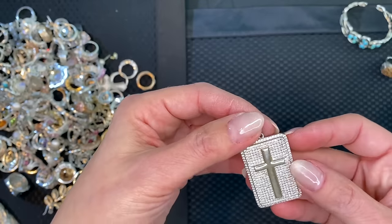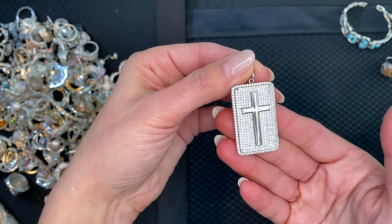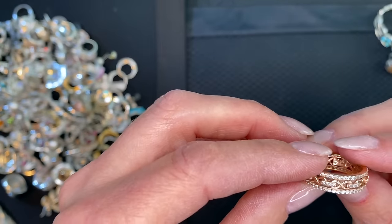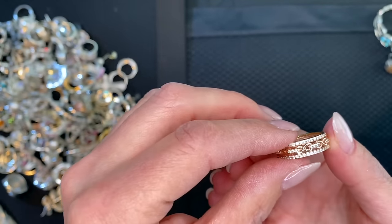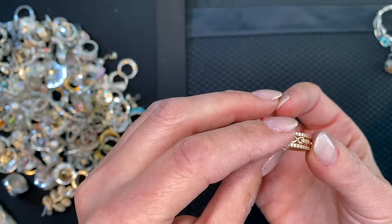Next is a pave dog tag cross, beautifully made. Then a little eternity band ring in rose gold — that is gorgeous. Oh yeah, there is a mark right there.